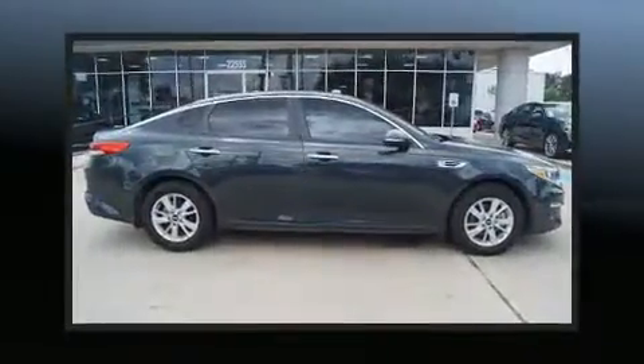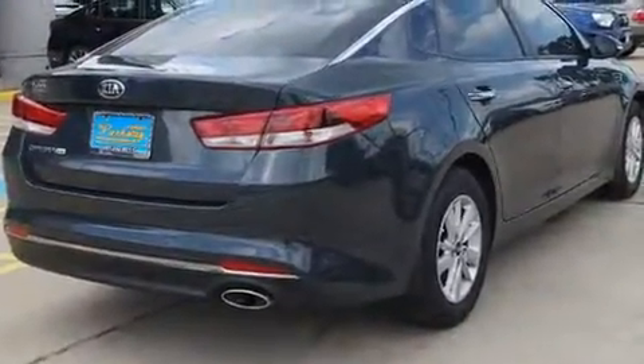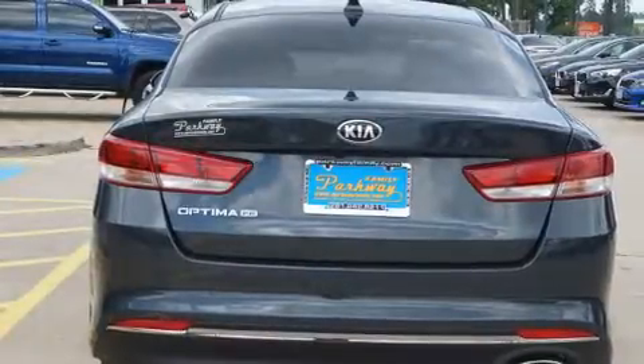Kia paid particular attention to efficiency and practicality with the following features: variably intermittent wipers, adjustable headrests in all seating positions, turn signal indicator mirrors, and one-touch window functionality.